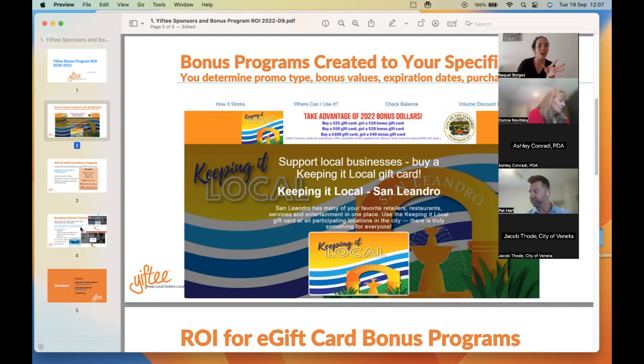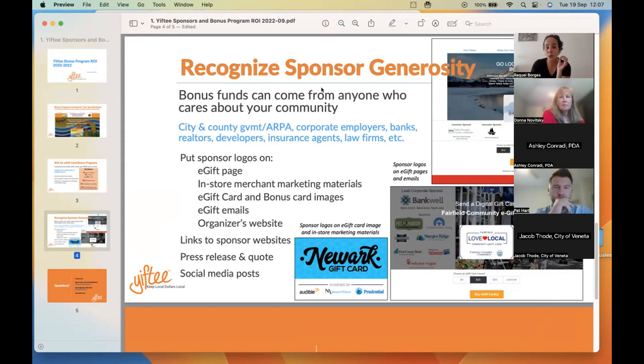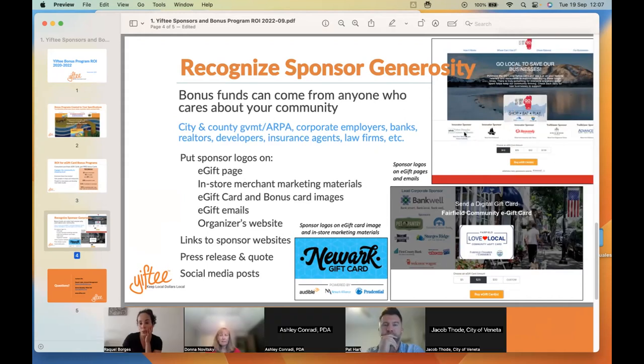You can recognize your sponsors in exchange for their generosity. There are a lot of ways to recognize sponsors — you can do it underneath your background image, you can have a banner on your background image, you can have their logos on your community card, you can have their logo on your in-store marketing materials, you can do a press release, and you can also do some social media stuff to recognize your sponsors.